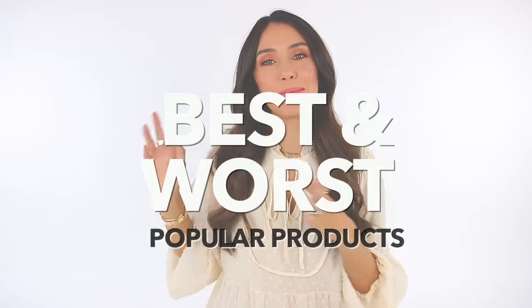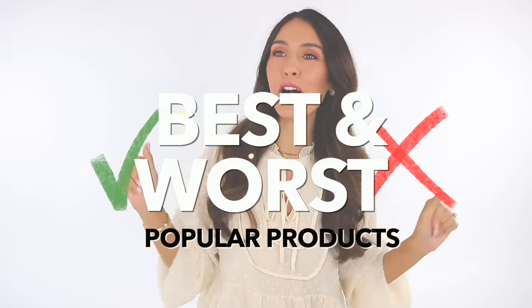Hello everyone, today I'm sharing the best and the worst popular products and my thoughts. I have a lot of them and they're kind of different than what you might expect. I'm kind of going against the grain here, but hopefully you find this interesting. These are just some honest thoughts. I'll be flip-flopping back and forth between good and bad and kind of in between. If you're interested in anything, I'll have it all linked down below. Although some things I'm definitely not recommending, others I definitely do. So let's get started.